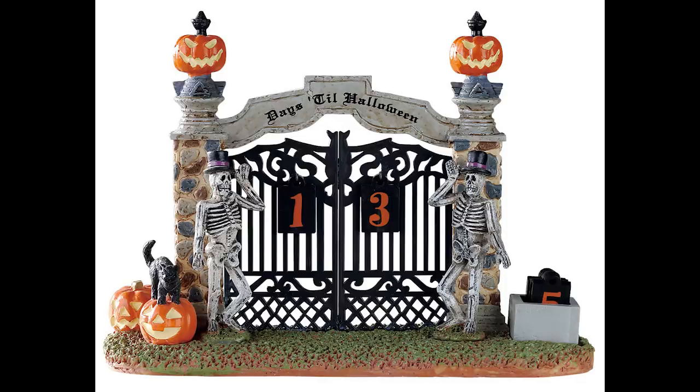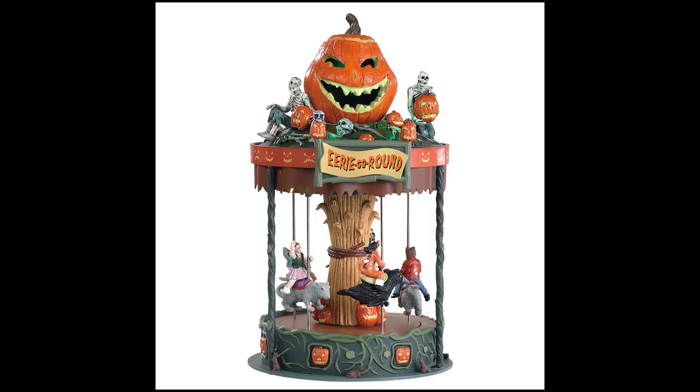Here is the carnival piece for the year: the Eerie Go-Round. I love this. It looks to be smaller than some standard carnival pieces but it's not light on details. I love the jack-o-lantern theme — this would go fantastic with last year's Mad Pumpkin Patch. The pumpkin on top resembles that, and it's a small merry-go-round where the figures move up and down and go around in circles.